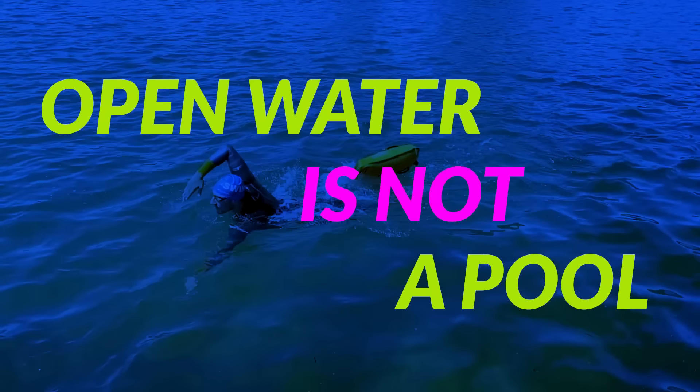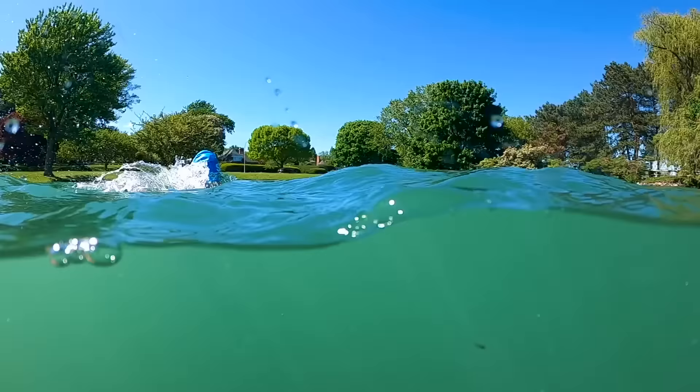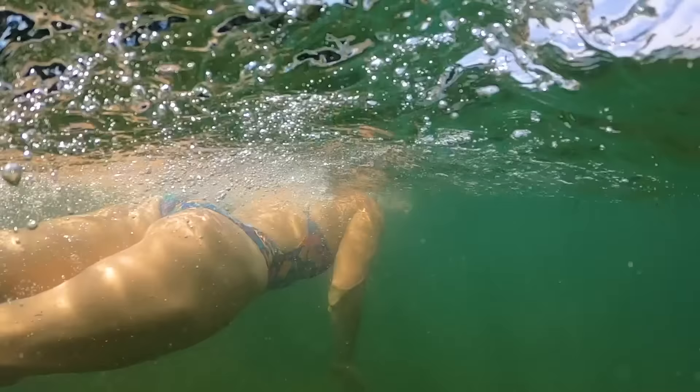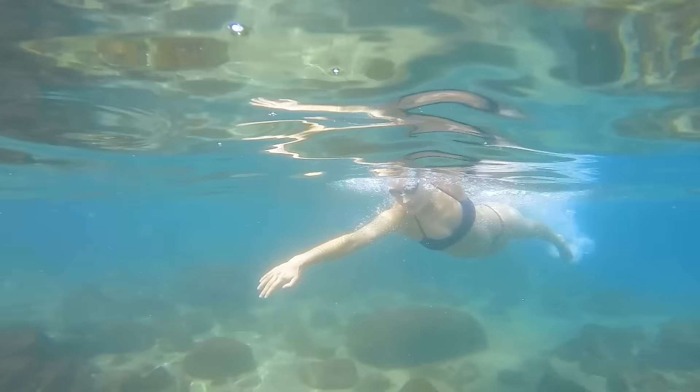First up, open water is nothing like pool swimming, which can be pretty overwhelming. There's no lane lines, there's no walls to push off, and you'll have to deal with waves, currents, and of course limited visibility. Especially in lakes, you probably won't be able to see more than a few feet in front of you, and that can be really disorienting at first. So depending on your experience level, these types of water conditions might impact your overall swimming performance. If you're new to open water swimming, you probably won't be able to swim quite as far as you could in the pool, and that's okay. Just mentally prepare yourself for your first open water swim to be a little bit different.